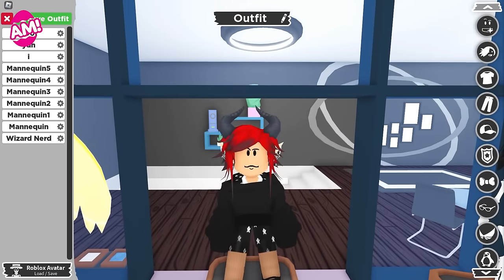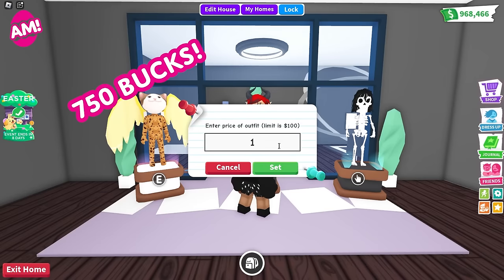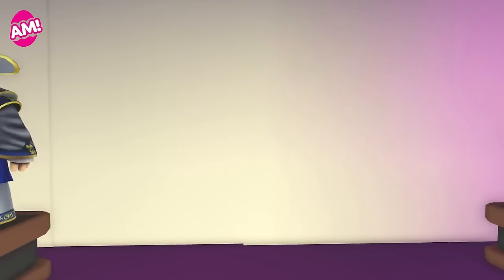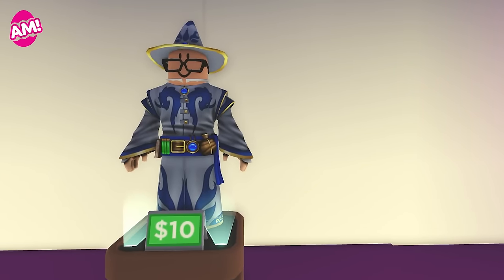Mannequins are new furniture items that you can purchase for $750. Add your current looks to them, or create your own looks and put them on the mannequins, and set a sale price for anyone to purchase.